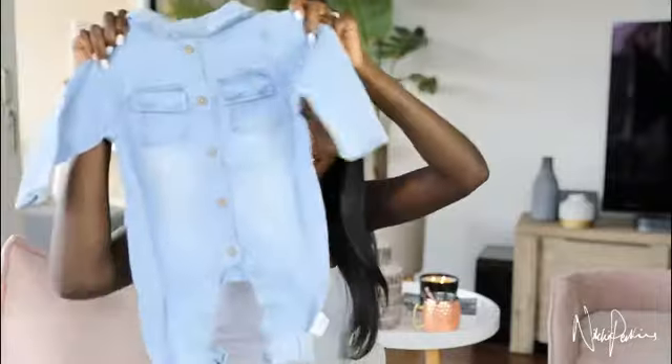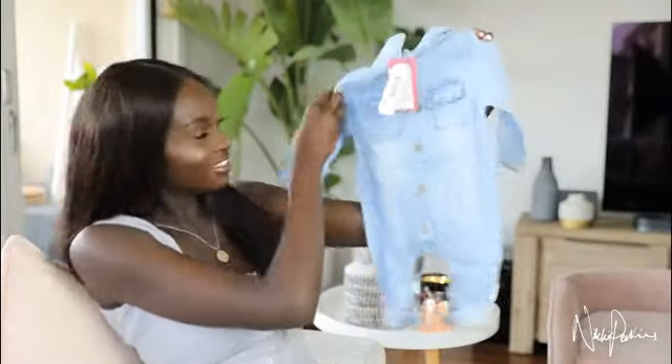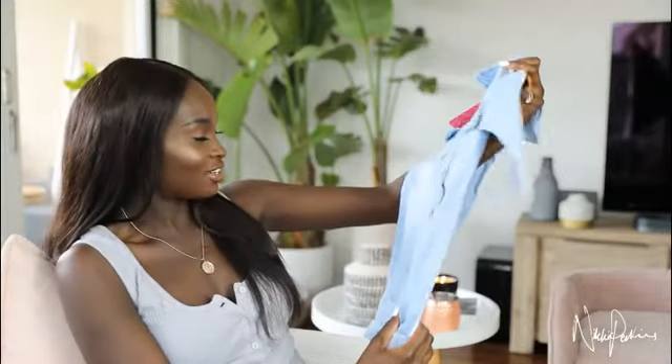Little onesie — I know I say cute a lot, but how else do you describe little human clothes? They're just so cute. This is a size three to six months. I think this is just adorable — they had the little feet rolled up on this one. That is adorable. I love it, I really really love it.